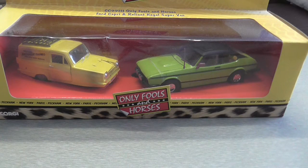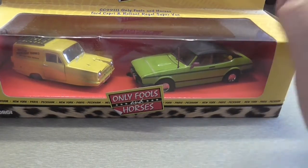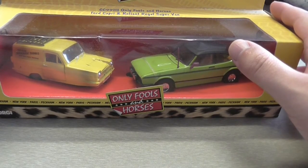Hi guys, this is the last in the mini series of Corgi type vehicles that I have in the collection. I do have two more Formula One cars if you'd like me to review them, it's up to you. This is a double pack and it has the Ford Capri and the van, which I've already reviewed, so I'm not going to pay too much attention to that one.